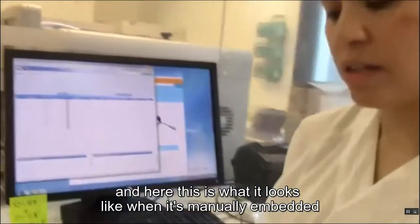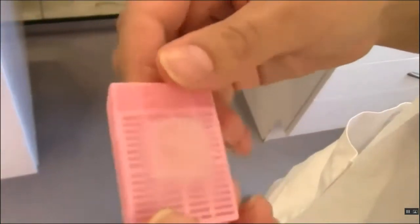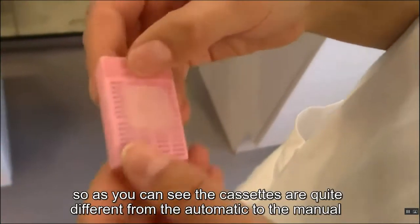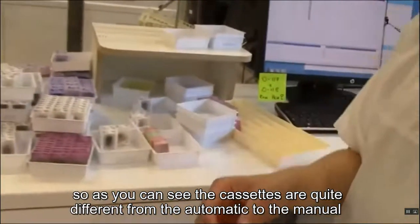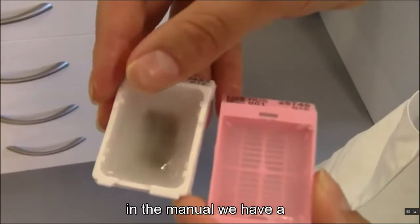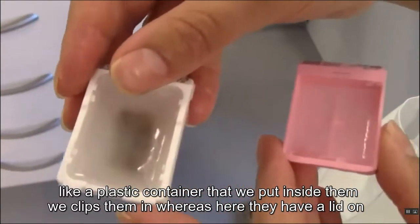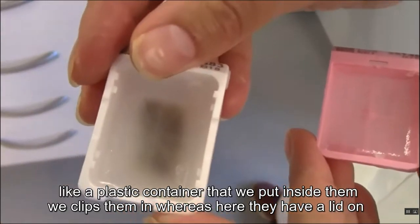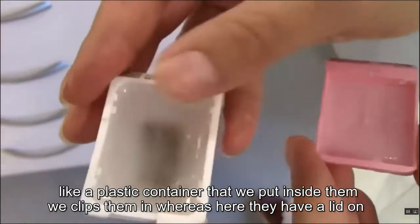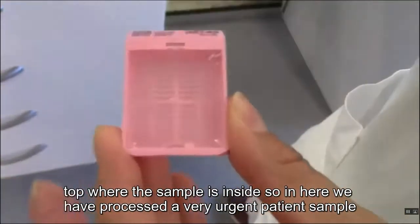This is what it looks like when manually embedded. As you can see, the cassettes look quite different between the automatic and the manual methods. In the manual we have a plastic container that clips in, whereas with the automatic they have a lid on top where the sample is inside.